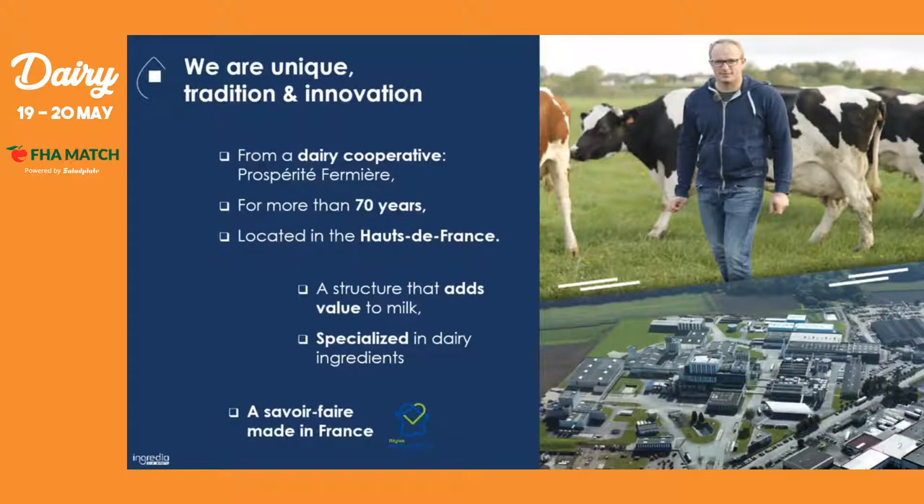Before we go into the main topic of this webinar, I would like to give a quick introduction about the company and give you some key numbers for you to get to know us better. First of all, Ingredient is part of a dairy cooperative named Prosperity Fermier that has more than 70 years of experience in the business. It is located in Hauts-de-France — more specifically, the headquarters are based in Arras, and the dairy plant that you can see at the right bottom of the screen is located at Saint-Pol.